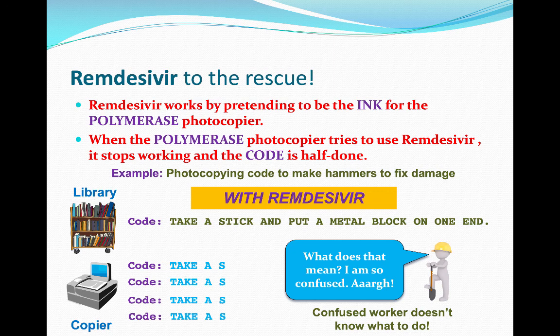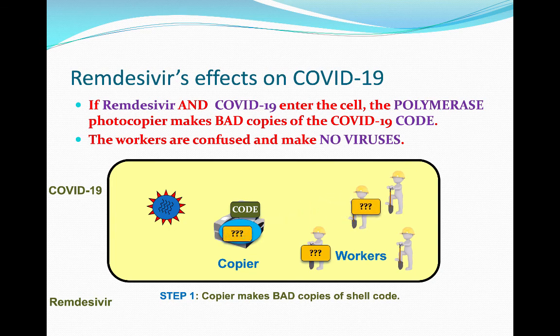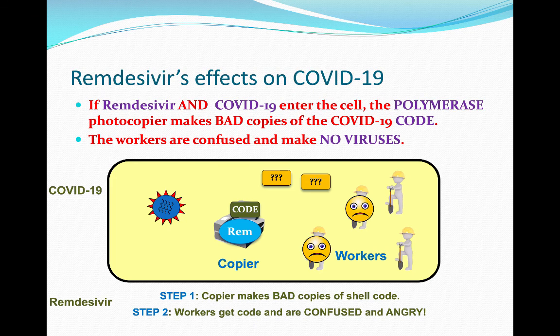So all of a sudden, all the workers are being sent the code 'take a S' — and they're like, 'what does that mean?' And so they don't make anything harmful. When COVID-19 and remdesivir enter the cell, the code goes to the polymerase photocopier. But instead of making good code, it makes junk that the workers have no idea what to do with. Therefore, they make nothing — they get confused, but no virus is made.